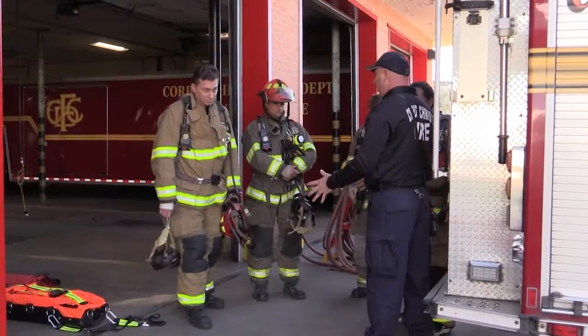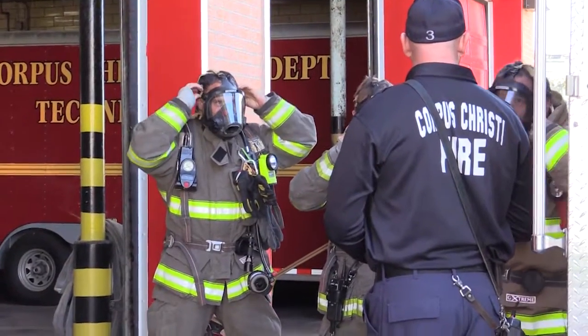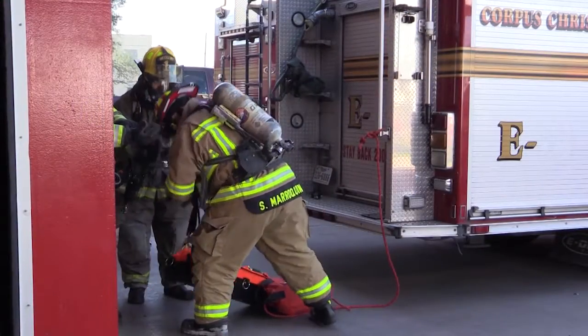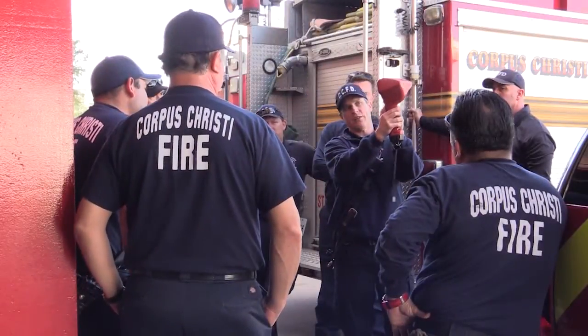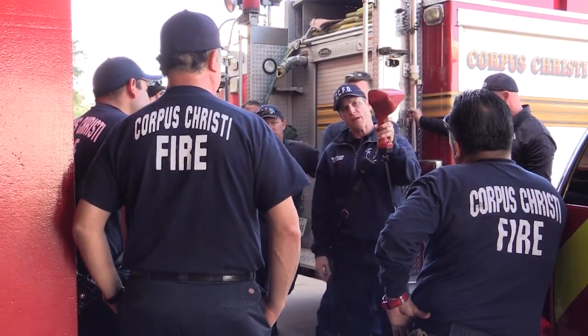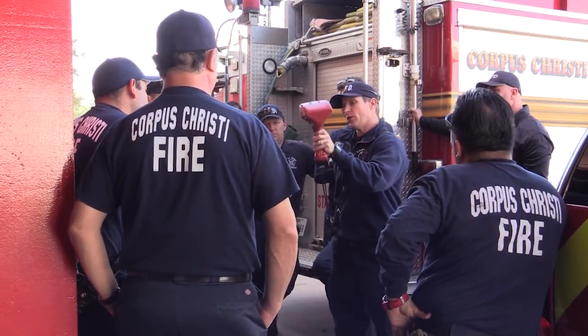We use the crawl, walk, run concept. Today we did familiarization and some skills, and we hope to encompass more with a full-scale drill with RIT team activation, a mayday situation, and companies going through as a RIT team to actually employ it. Training like this ensures skills and techniques remain sharp and allows firefighters to operate more efficiently and effectively at fire scenes. Reporting for the city of Corpus Christi, I'm Shelby Purdy.